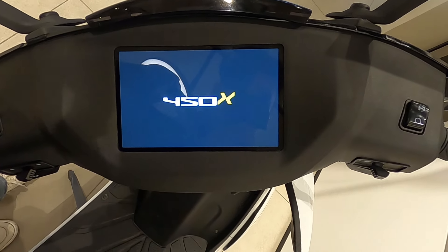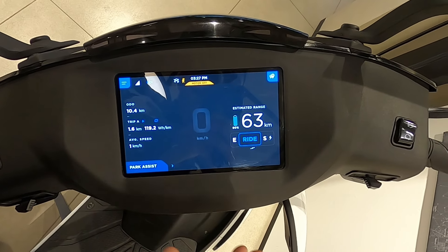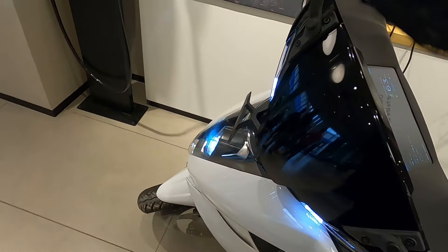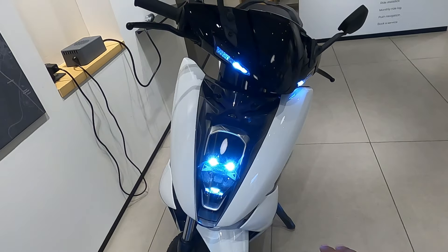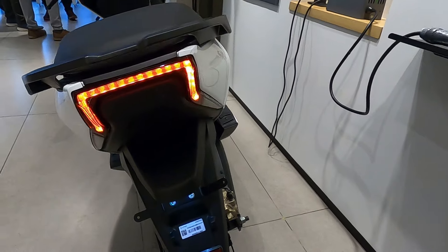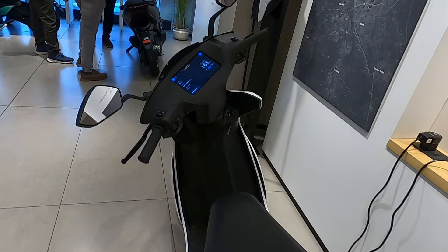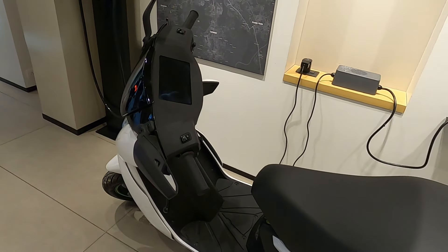At this time you will get a full color display, which I showed you in the last video. You will notice the two color options, and I will show you the headlight as well. You will get a DRL in the headlight, and the high beam in front looks good from afar. It has a good design. You will get two options for charging.